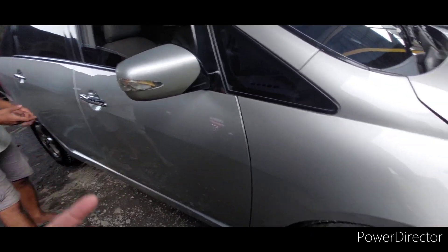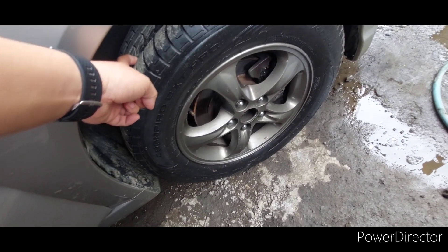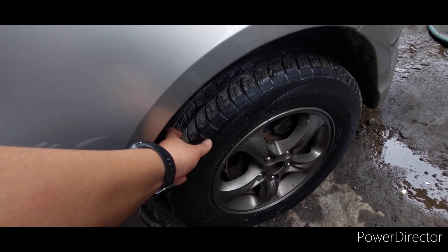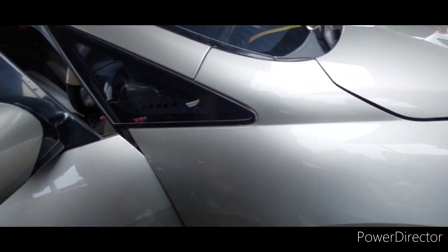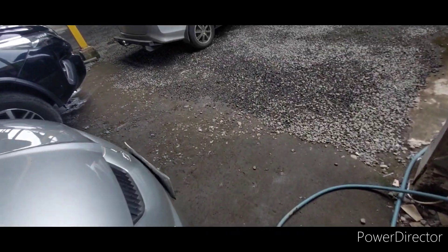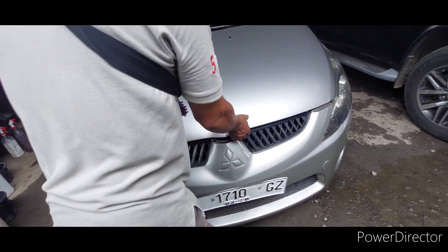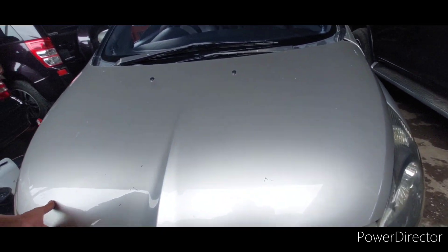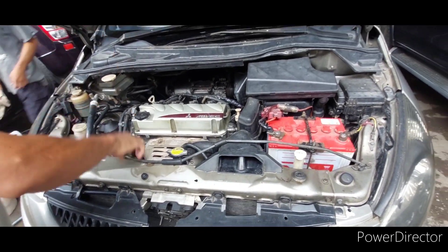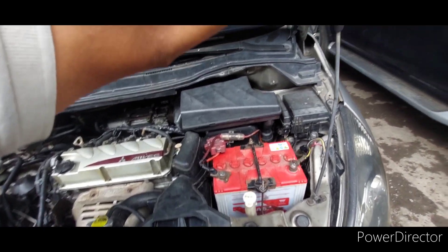Coba kita cek mesinnya dulu. Starter ya dulu, ini banyak baru nih. Lumayan ya, masih bagus nih. Tandang-tandangnya udah pakai Mi-Vac.